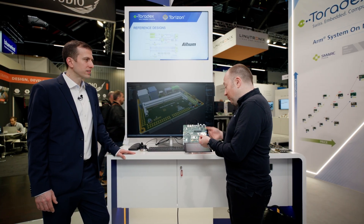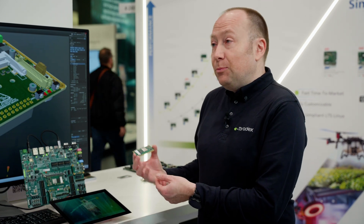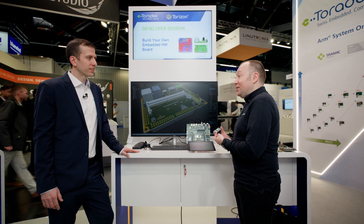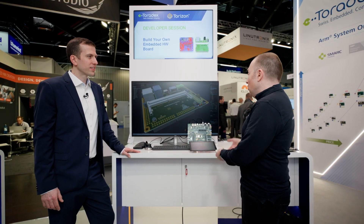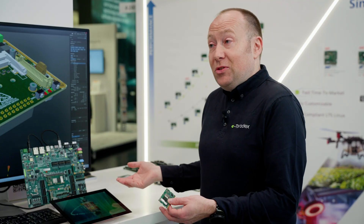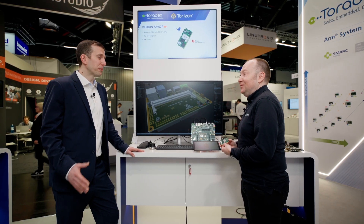The interesting part is actually how we got this module here. The module was still on the production line on Friday in Germany, so we drove to Germany to get it into Switzerland on Saturday. Then Sunday, two of my colleagues were bringing it up in the office and they actually nailed it. On Monday, when we set up the whole booth here, it was already running smoothly without any issues. I'm really proud of the team which was able to make that happen. That is impressive.